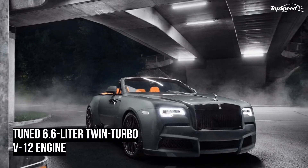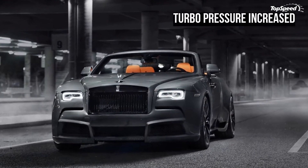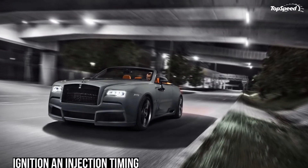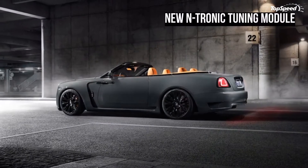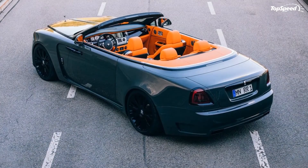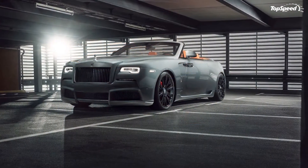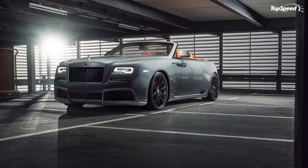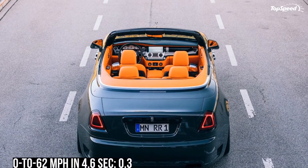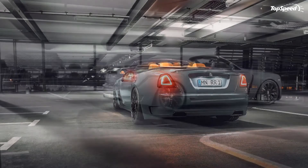An 8-speed automatic transmission is still the gearbox of choice, and all that power is sent to the two rear wheels. The result of that power increase is a Don that can sprint from 0 to 62 mph in just 4.6 seconds — ridiculous for a car of its size, and 0.3 seconds quicker than the standard model, which speaks to the quality of Novitec's N-Tronic tuning module. Unfortunately, top speed sticks at 155 mph because it's electronically limited, and Spofek didn't see fit to uncap it — though 155 mph is plenty fast enough.